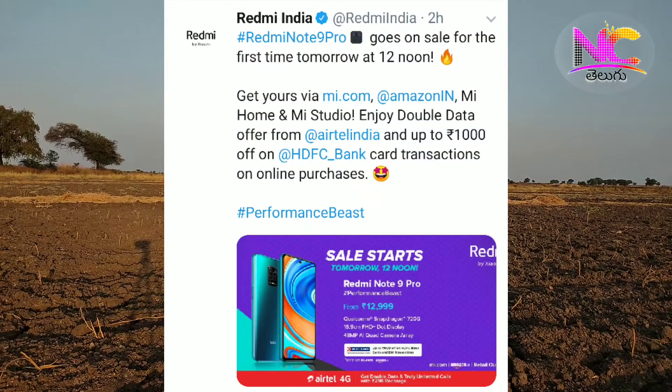The next news is that the Redmi Note 9 Pro mobile sale is at 12 PM. The starting price is ₹12,999. There is an additional HDFC bank offer, and it's available on Mi.com and Amazon at 12 PM.